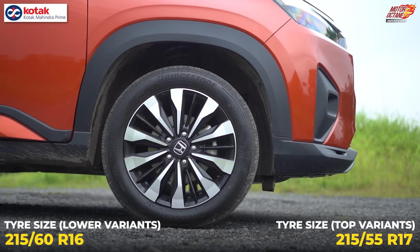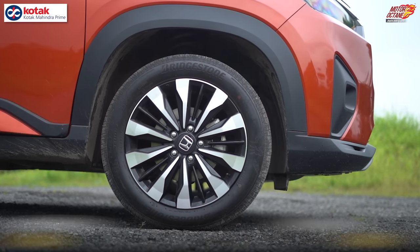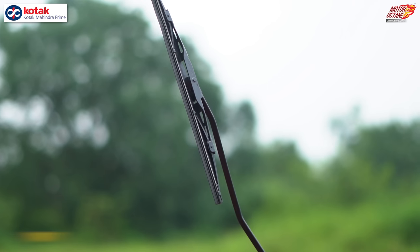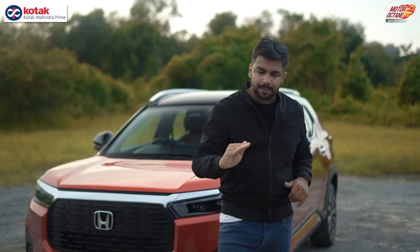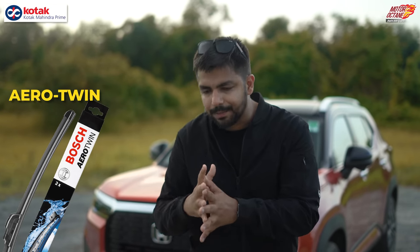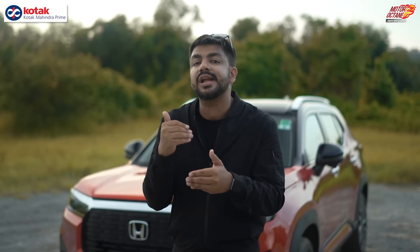The top-end variants get 17-inch wheels, while lower trims come with 16-inch wheels. The spare wheel is also 16 inches. The Honda Elevate uses a regular set of wipers — for reference, more expensive Aero Twin wipers from Bosch and others cost about three times as much.